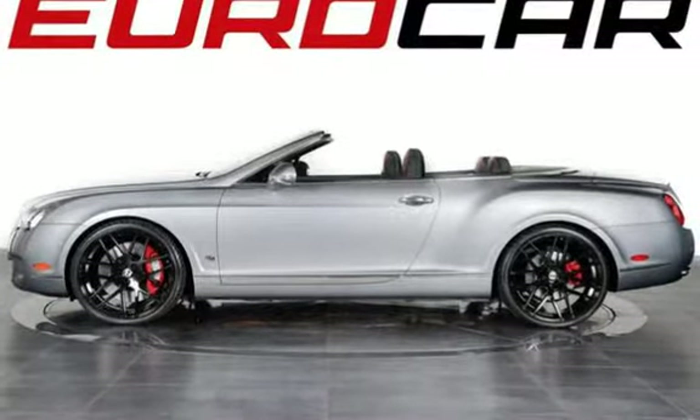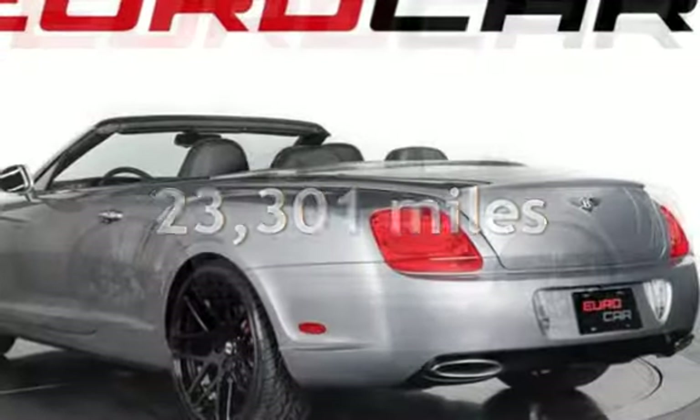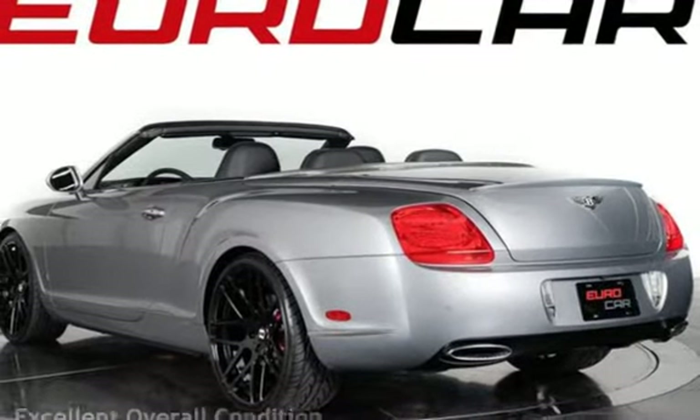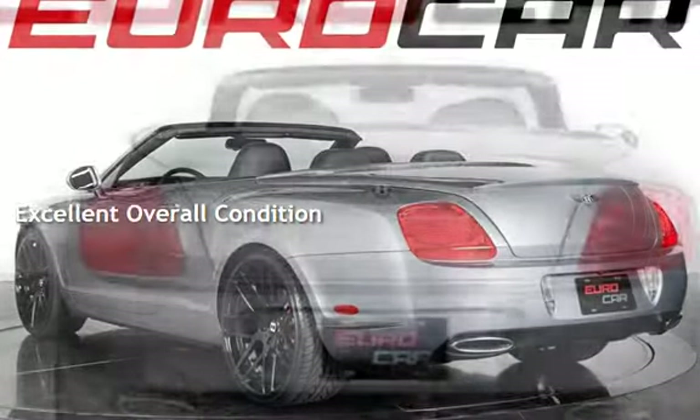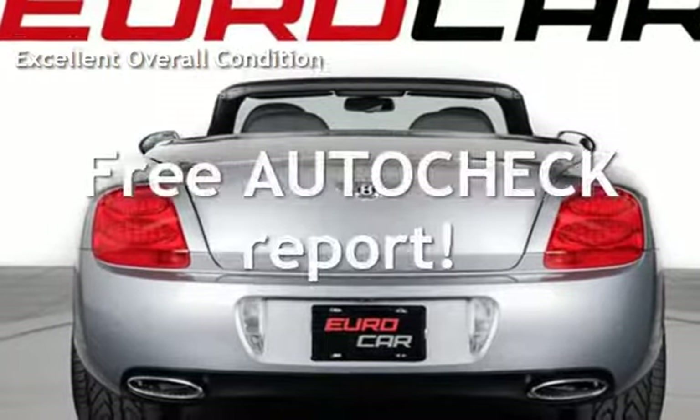This Bentley is a great value with less than 24,000 miles on the odometer. This vehicle is in excellent overall condition. Ask to see the free AutoCheck Vehicle History Report.